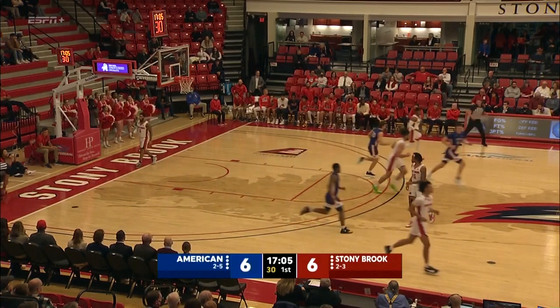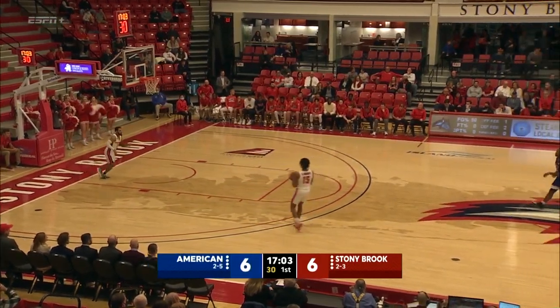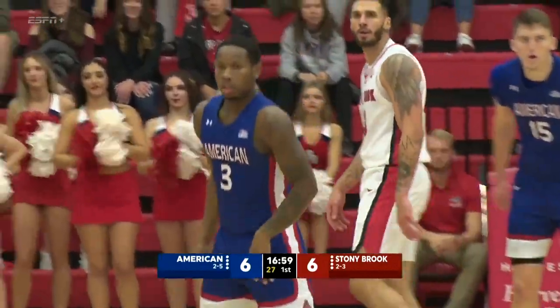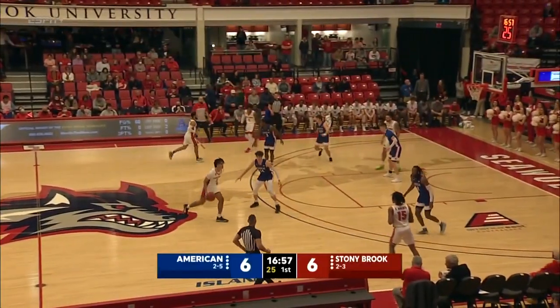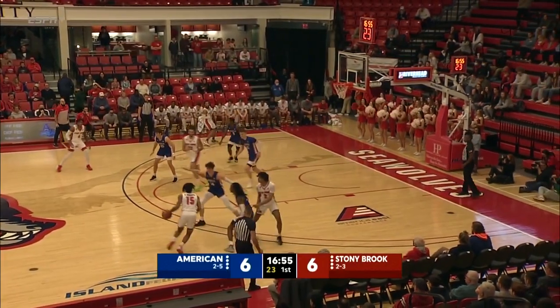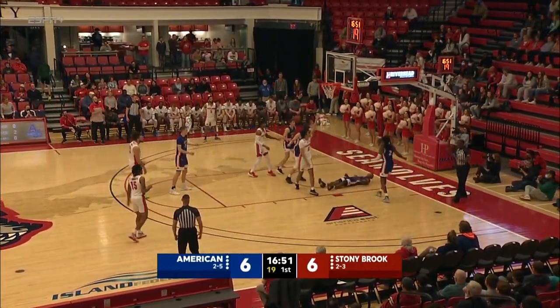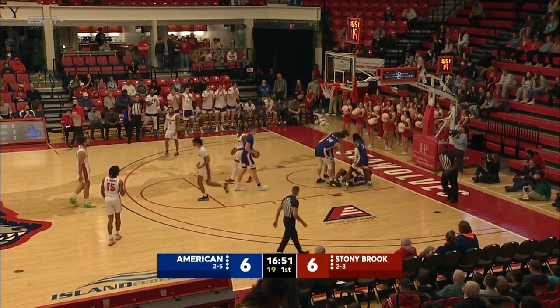That's got to be the M.O. this season for Stony Brook — they can score, the defending, well they've got some work to do. We spoke to Geno Ford before the game; he said this no question is going to be a high-scoring basketball game. And a nice defensive rotation there by Smalls.